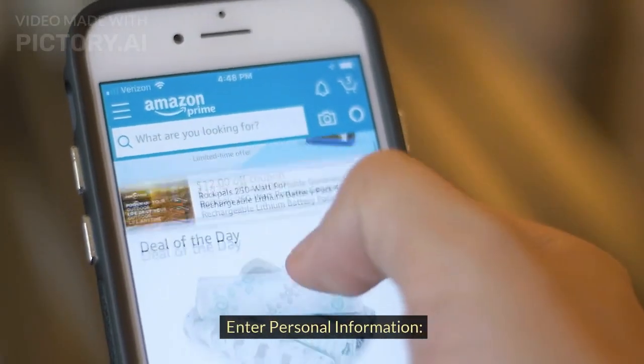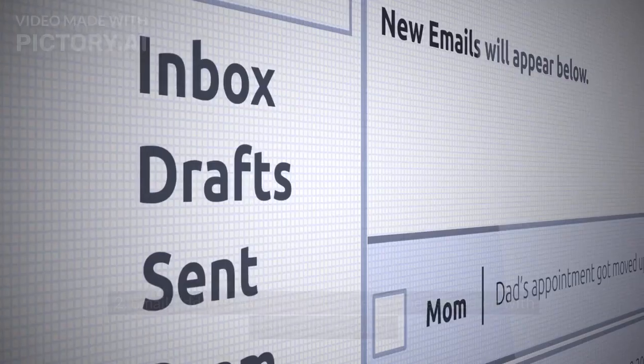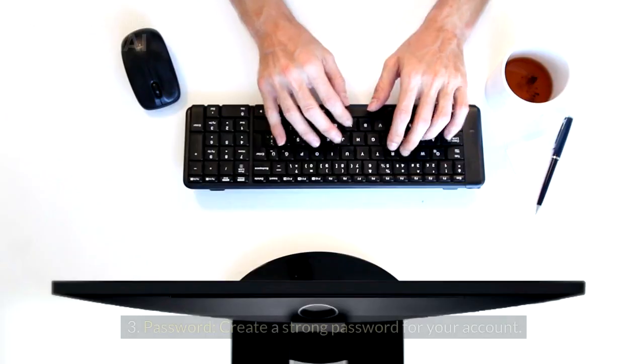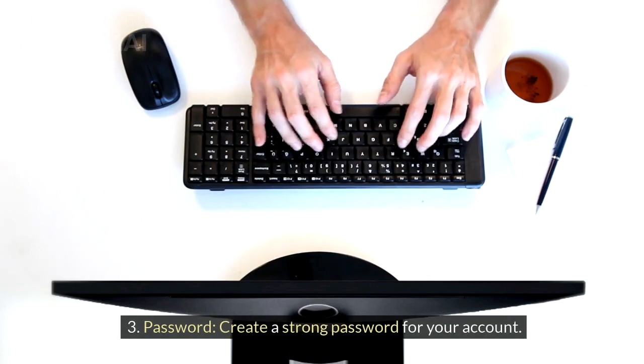Enter personal information. Name: your legal name. Email address: a valid email address to be associated with your seller account. Password: create a strong password for your account.